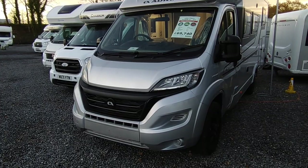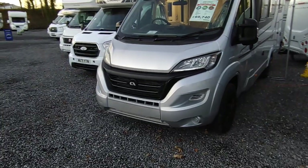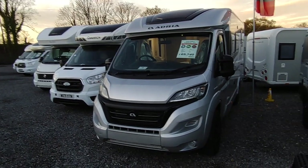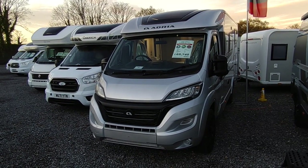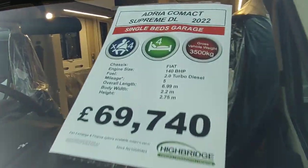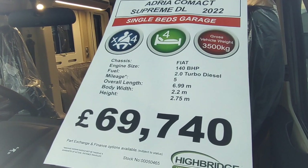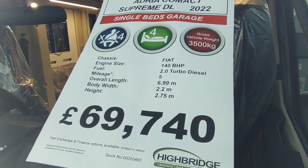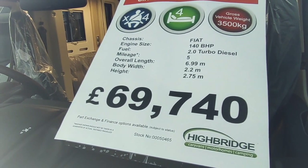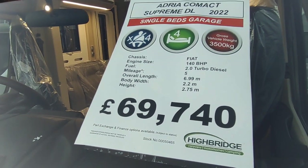It is just an interior facelift and a tweak to the engines, but there is some new technology as well. This demonstrator doesn't have the LED headlights — production ones will. So this is our first 2022 Adria and our first Fiat Ducato X8 based van. It's the Adria Compact Supreme DL 2022: single beds over a garage, four berth, four seat belts, three and a half tons — drivable on a normal car licence. It's 140 horsepower, a 2.2 turbo diesel, 6.99 metres long, narrow body 2.2m wide, 2.75m tall.